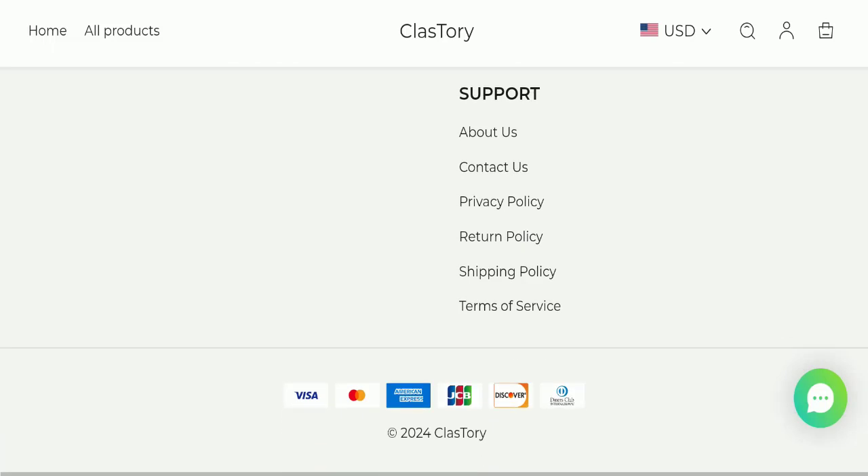If we talk about payment modes, they are accepting Visa, Mastercard, American Express, JCB, Discover, and Diner's Club International for making payments.